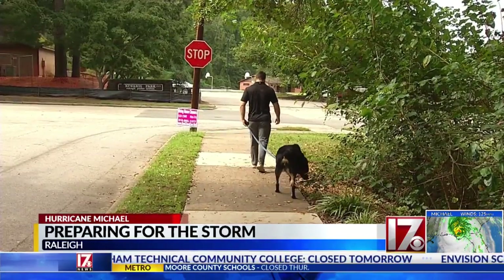State leaders warned people to be ready. While this storm won't be as powerful as Hurricane Florence when it reaches us, it will still be dangerous.